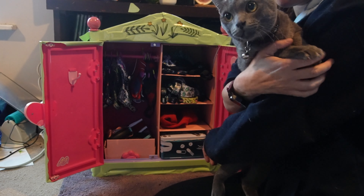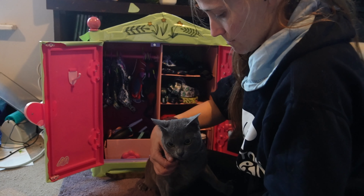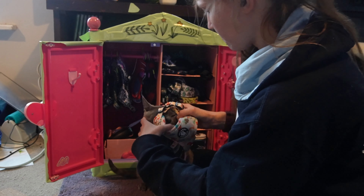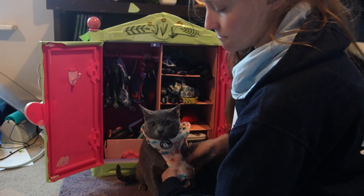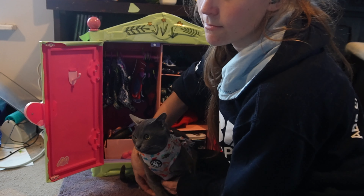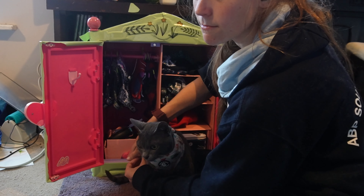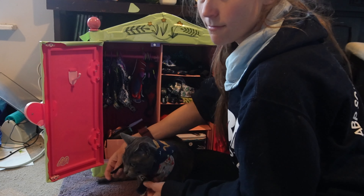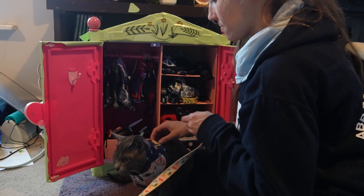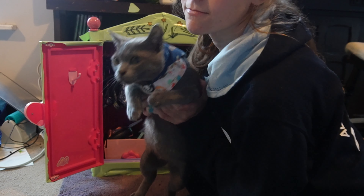Ebby is really good at wearing harnesses — he's always been good at them and never seems bothered by putting them on, which is one of the reasons he makes such a great adventure cat. We'll pop this on and make sure it's nice and tight. Ebby is still growing so we do still need to adjust his harness sometimes, but today it fitted nicely. We'll pop on his little bandana, which was made for him by his auntie, and finally the lead so he's nice and secure. There we are, ready to go fossil hunting!